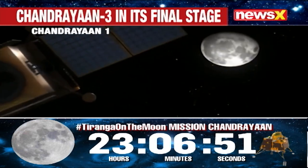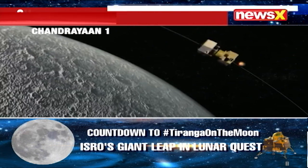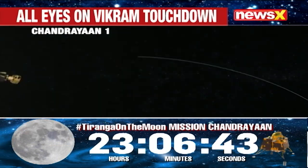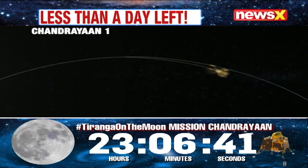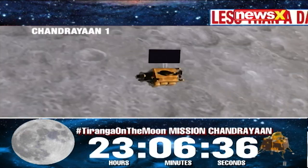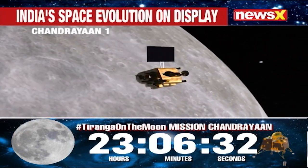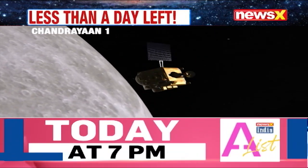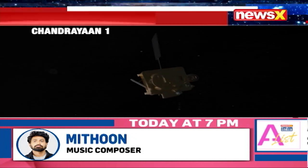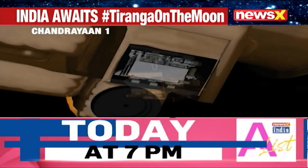India's first lunar probe not only confirmed the presence of water ice in the lunar polar regions, but also mapped the lunar surface in great detail, discovered new types of lunar rock, and tested new technologies for future lunar exploration missions. Although communication with the spacecraft was lost on August 29, 2009, the mission identified a number of potential landing sites for future missions and paved the way for India's second lunar mission, Chandrayaan-2.